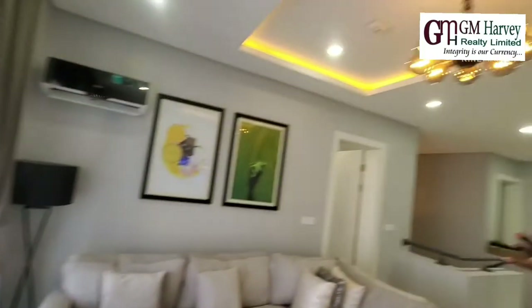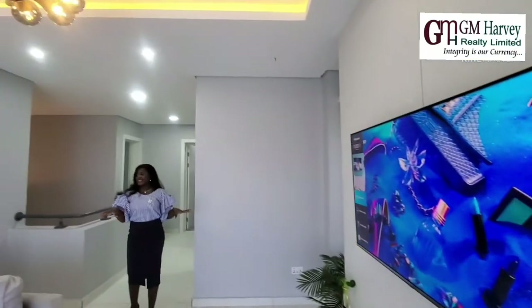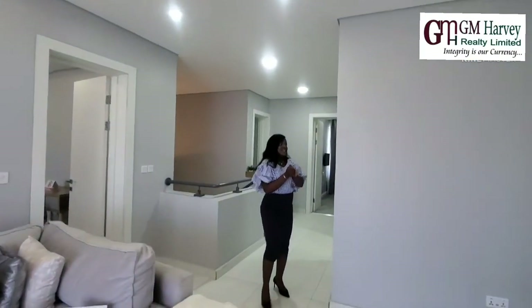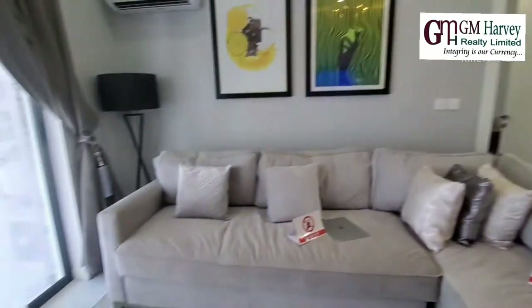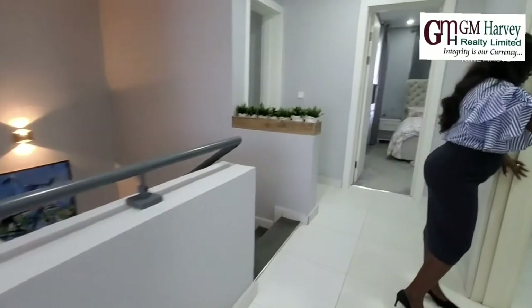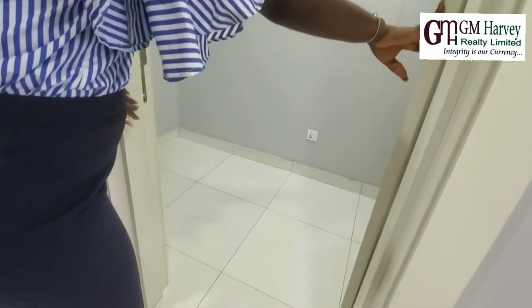Beautiful lighting we have here. Remember this house hasn't come furnished — well, if you want us to furnish it for you, we can do that. And so here is the next room — let's have a look at this. It's quite spacious. And let's see one of the rooms.